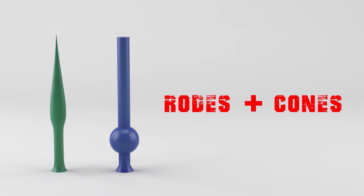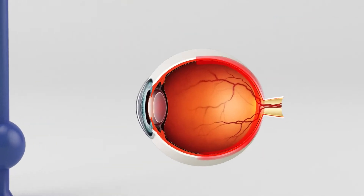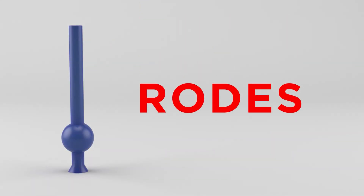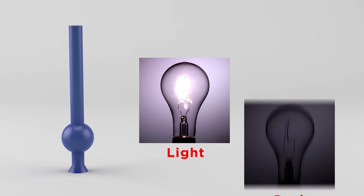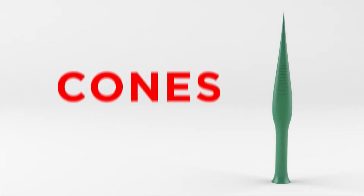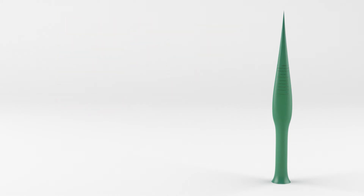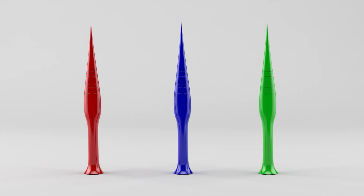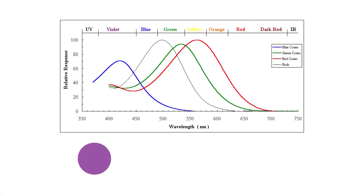Rods and cones — the two types of light sensitive cells located on the outer retina have different jobs. Rods are responsible for our perception of light and dark and our peripheral vision. Cones are what allow us to see color. They are found in the center of the retina where light is focused. Cones come in three varieties, each sensitive to a different range of light.